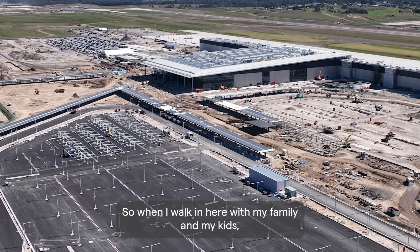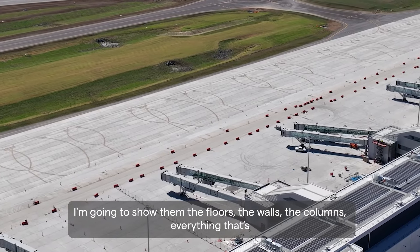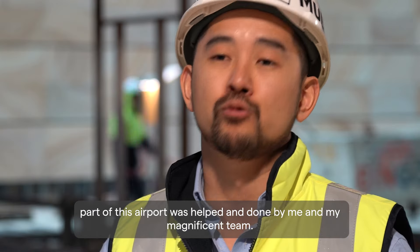So when I walk in here with my family and my kids, I'm going to show them the floors, the walls, the columns — everything that's part of this airport was helped and done by me and my magnificent team. I feel really proud.